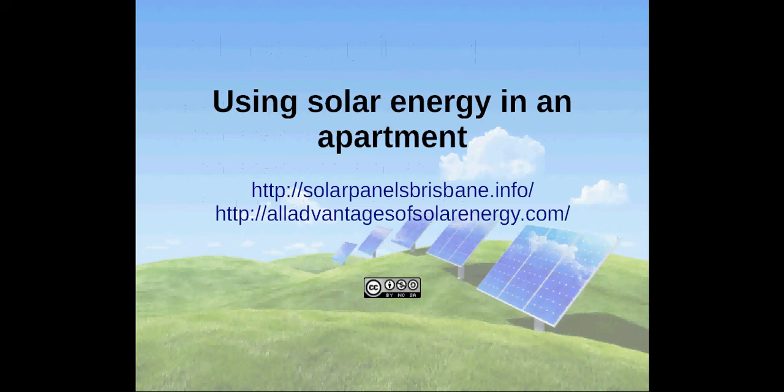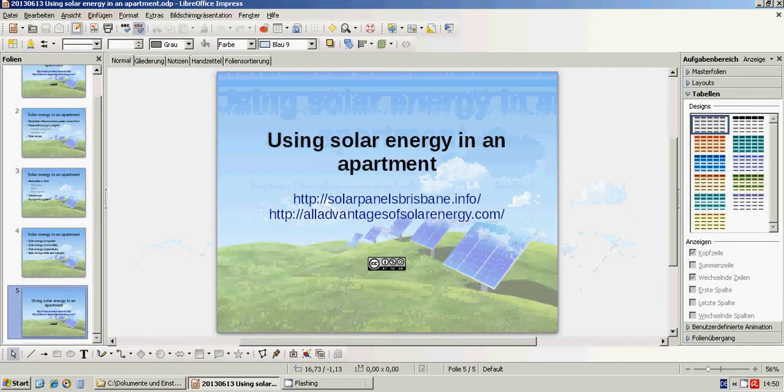Thank you for watching this video. If you want to get more information on solar energy, please visit solarpanelsbrisbane.info.